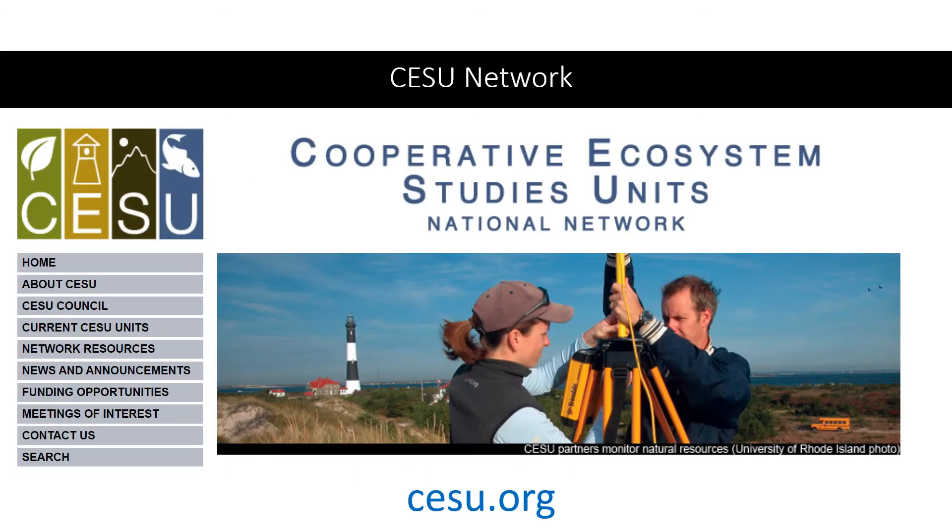Another program is the Cooperative Ecosystem Studies Unit Network, or CESUs. This network consists of 15 federal agencies and hundreds of non-federal partners, mostly universities. If you are at a university now, your institution is probably a member of at least one CESU. If a park needs science or technical assistance in geology and has the money to fund it, your institution can receive that money and do the work with very little administrative hassle. For example, a park might say: we need someone to do a geohazards analysis and we've got $150,000.